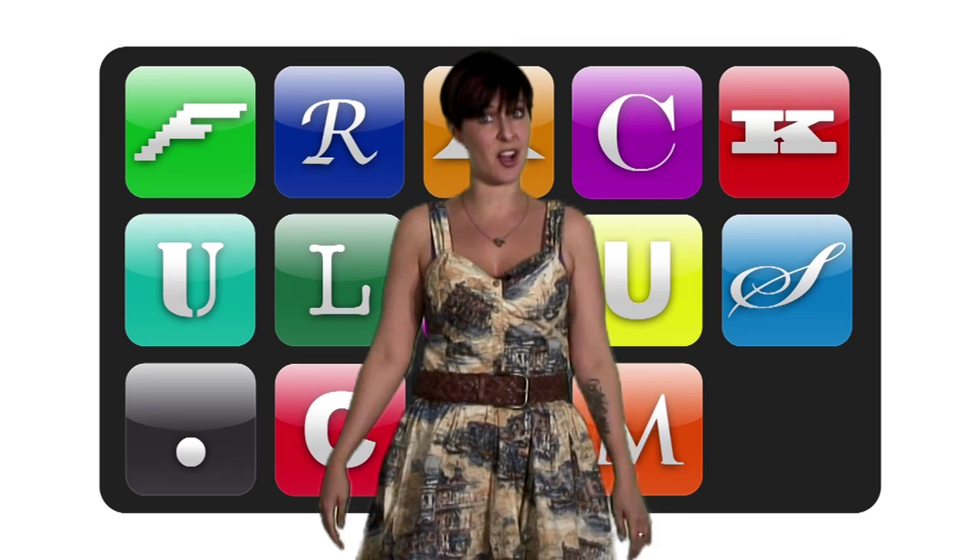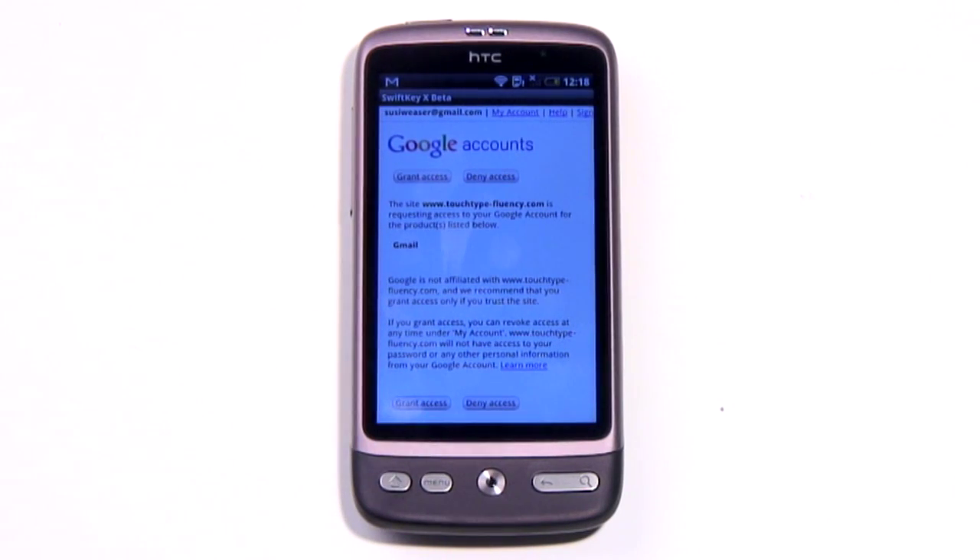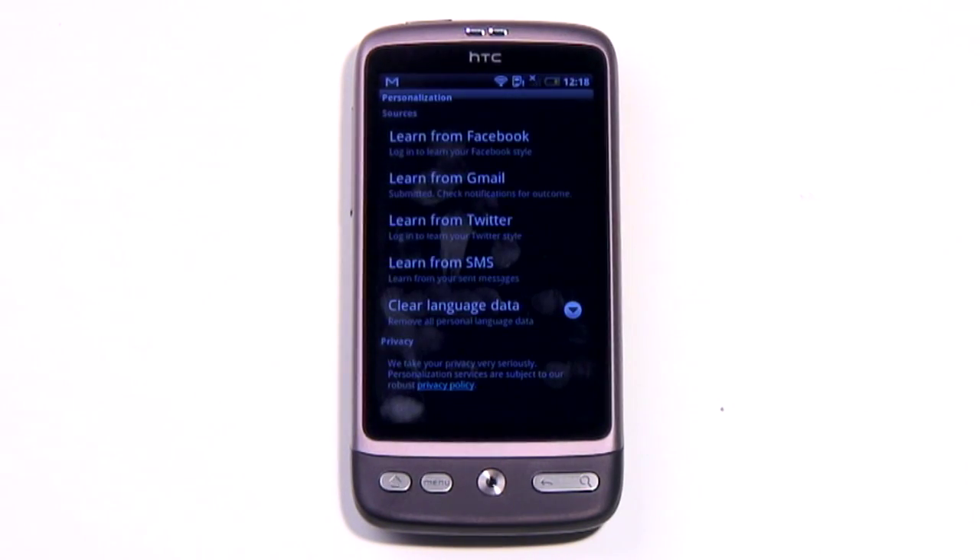SwiftKey is a popular word-predicting keyboard app, and this next iteration, SwiftKey X, goes even further in predicting what words you're going to type next. It does this by not only using general word frequency data, but also accessing your Facebook, Twitter and Gmail accounts, and using the data held there.